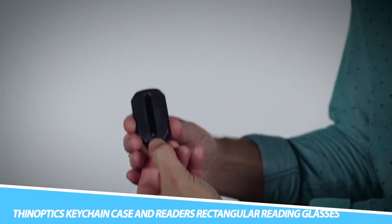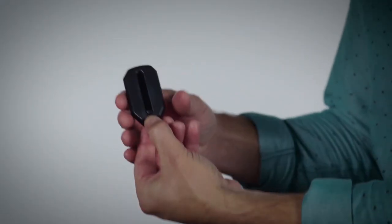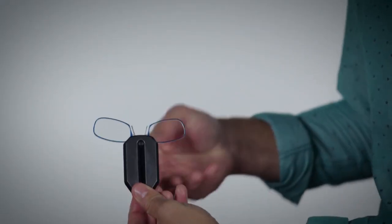Thinoptic's Keychain Case and Reader's Rectangular Reading Glasses: Most people carry their keys everywhere, so why not attach these ultra-thin readers for an always-with-you solution? The thin, lightweight, and portable readers elegantly fit into the Keychain Case, adding a portable and convenient way of carrying readers.